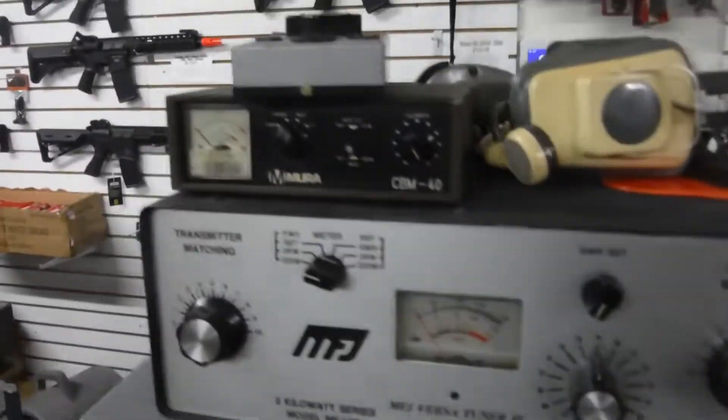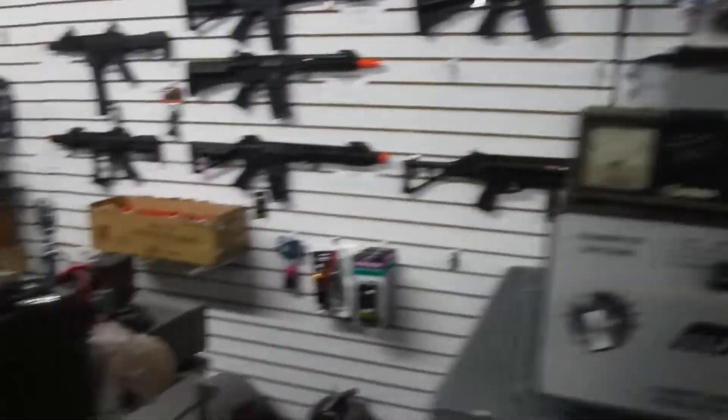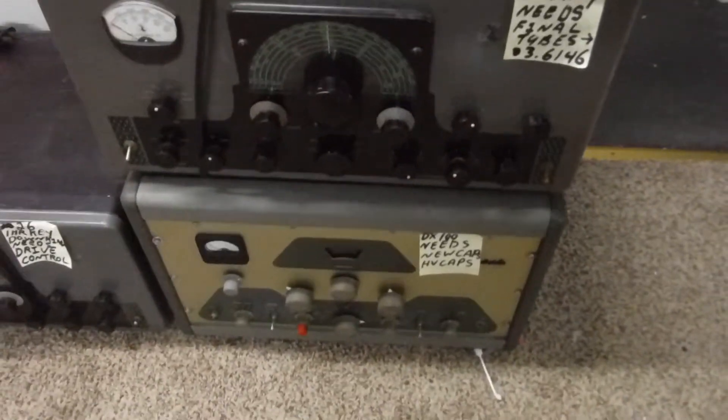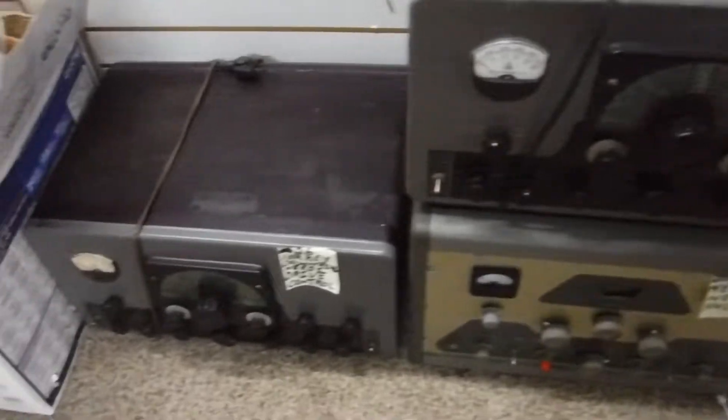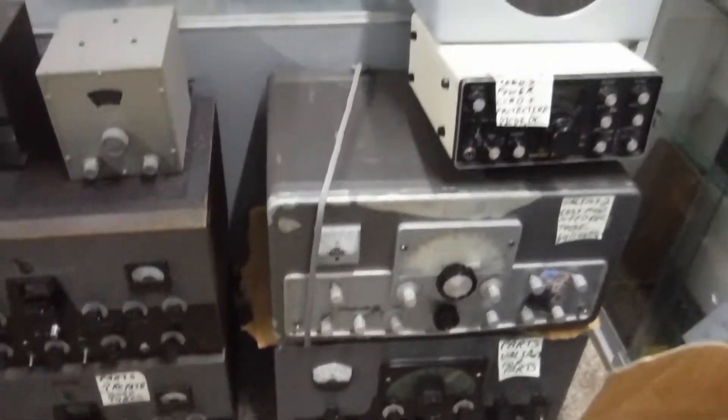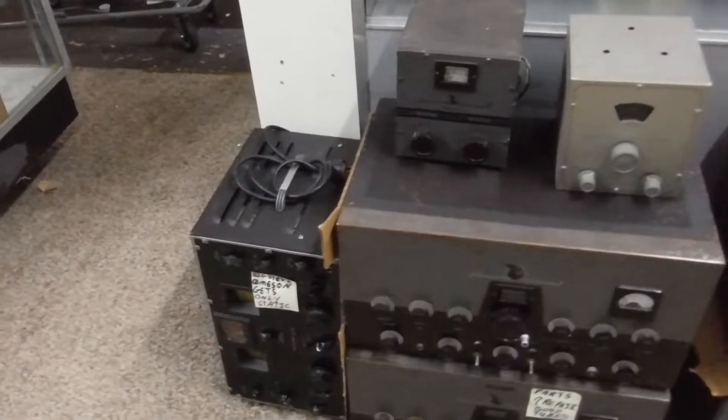Okay, tuner, bunch of miscellaneous stuff. Down here lots of Johnsons. There's a two-meter right there. You can see down here, another receiver.